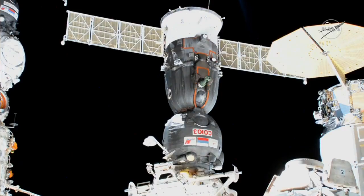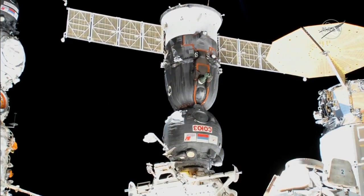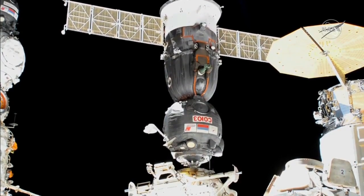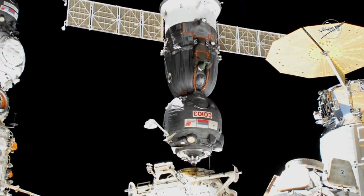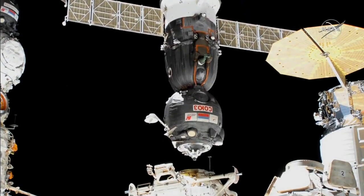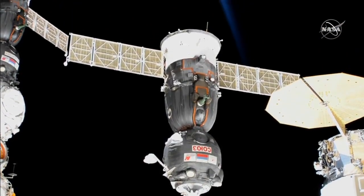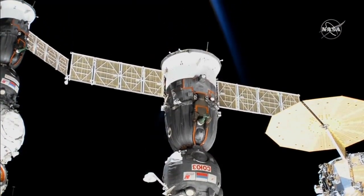SSVP mode complete flag confirmed. Undocking confirmed at 2:21 a.m. Central Time, 3:21 a.m. Eastern Time, over the South Atlantic. The Soyuz MS-19 begins the journey home to complete a year-long odyssey for Mark Vande Hei and Pyotr Dubrov.